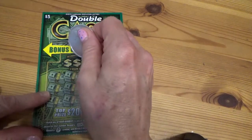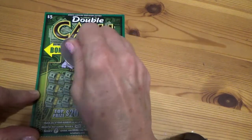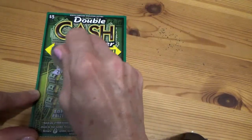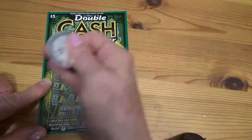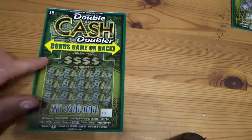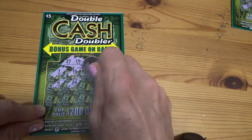Now it's my turn — same tickets, starting with the five dollars. Winning numbers are 4, 7, 3, 25. Numbers showing: 7, 7, 3, 25, 35.